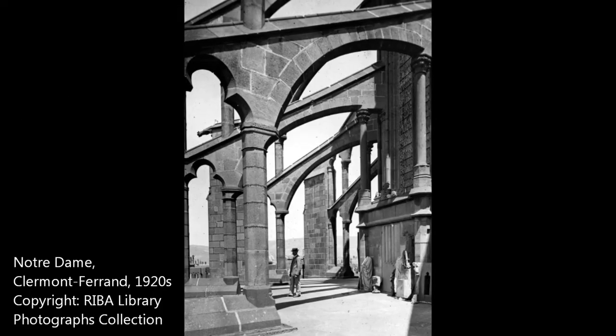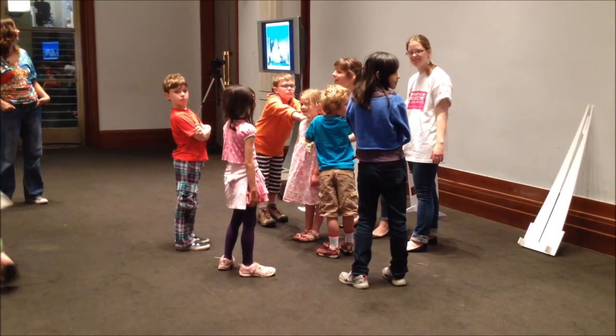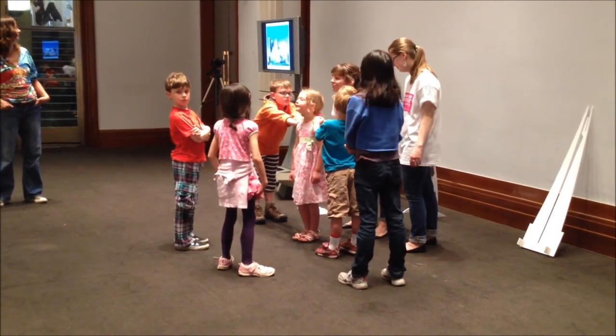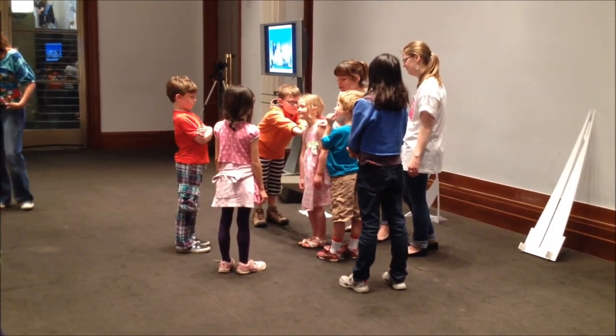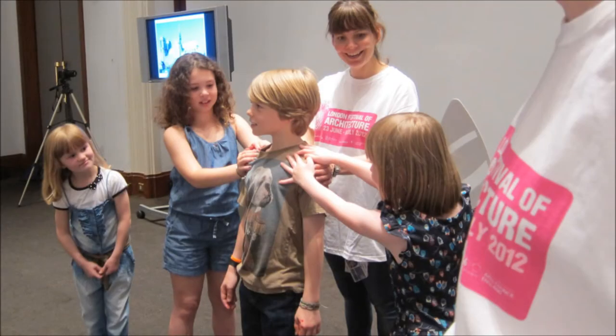You see buttresses on lots of older buildings, like churches and cathedrals. I want you to put your hands on Annie's shoulders, and then step nice and far away so that Annie can't move anymore. We've created a buttress, and that's what holds us up.